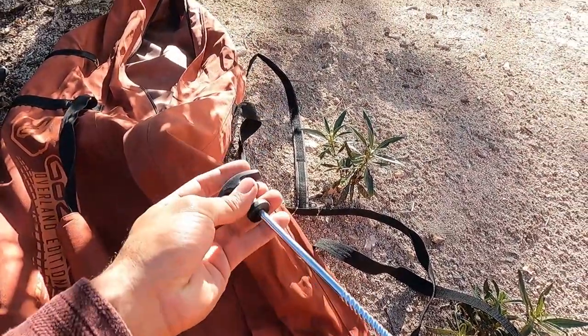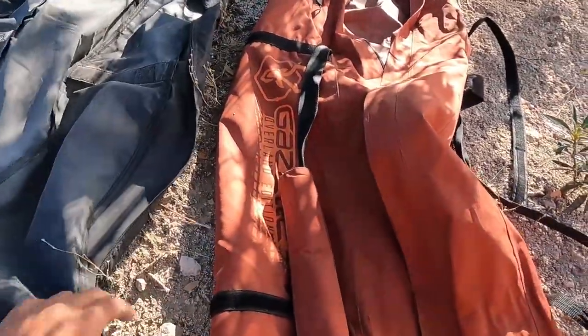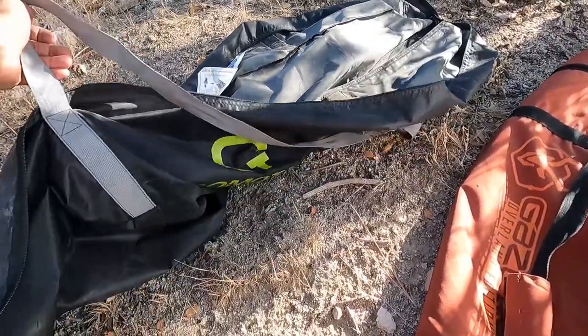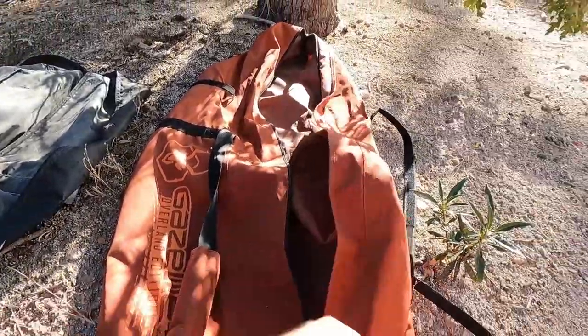Have you used the stakes before? Are they nice? They're nice. I just went and bought some more stakes because the Amazon ones suck. The Gazelle bag is also a little bit oversized and has straps on the side to tighten it. The Amazon one is just two carrying handles and a zipper — that's it — and it's super floppy.